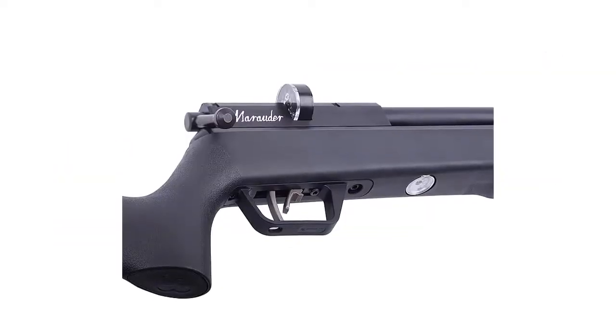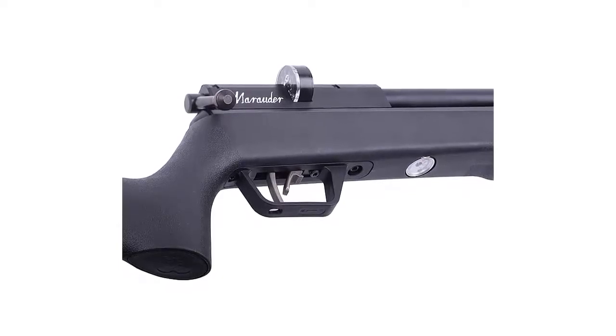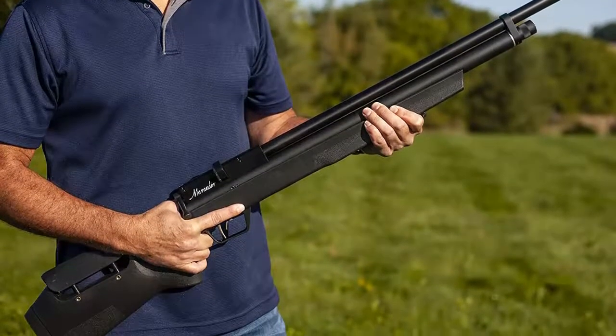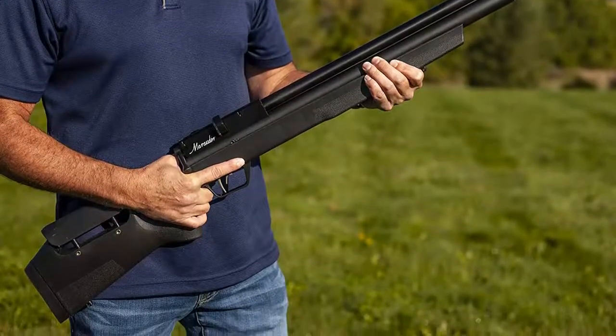The two-stage, adjustable, match-grade trigger system helps make every shot smooth, while the innovative 10-round magazine allows for fast follow-up shots. With the built-in pressure gauge and quick disconnect foster fitting, refilling is quick and easy. Built for hunting, great for target shooting too.